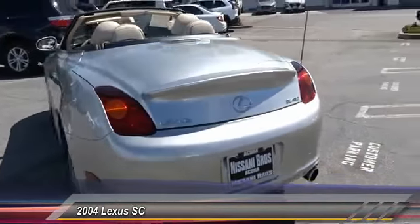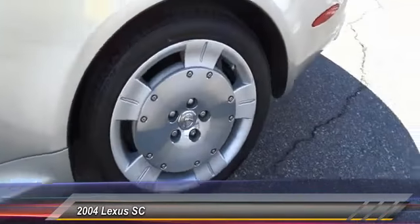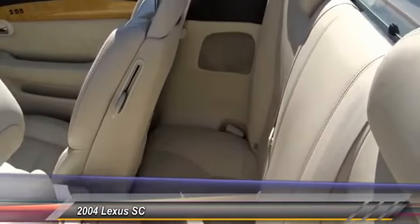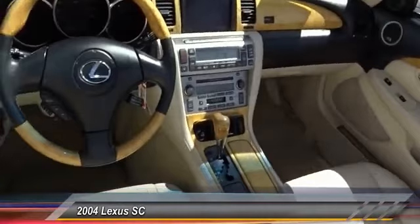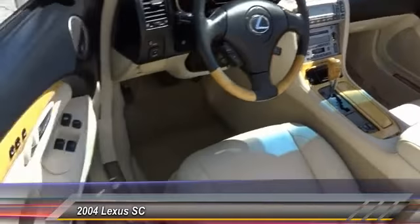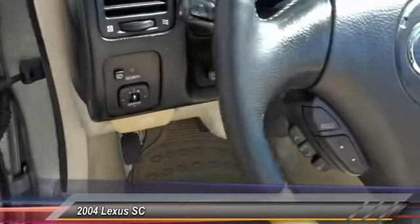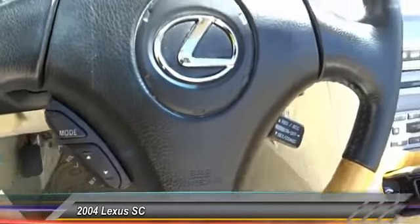You get the idea. This vehicle has less than 70,000 miles. Here are some of this vehicle's great options: navigation system, power passenger seat, traction control, leather-wrapped steering wheel, dual airbags, power steering, AM-FM stereo with in-dash six-disc CD changer, alloy wheels, four-wheel disc brakes.